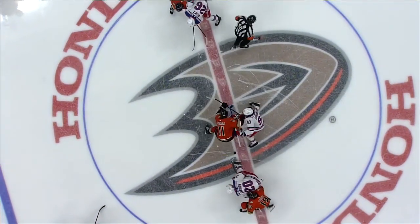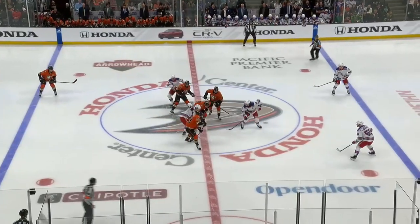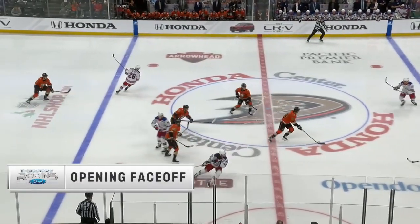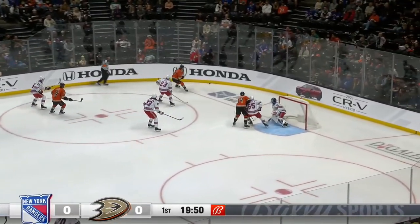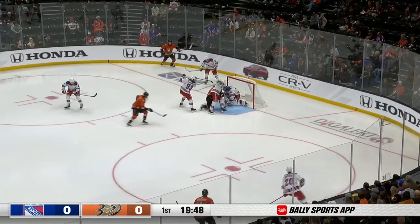It was a 6-4 Ranger win in New York five weeks ago. We're underway, our opening faceoff brought to you by Theodore Robbins Sport. The Ducks in their third jerseys — the orange with black numbers — into the Rangers zone, defended by New York.